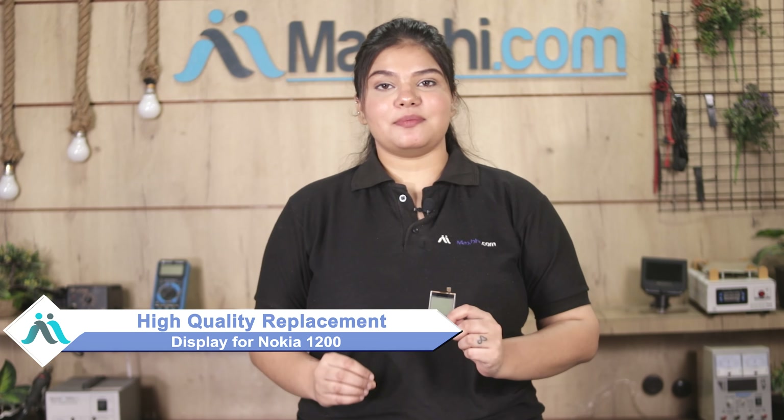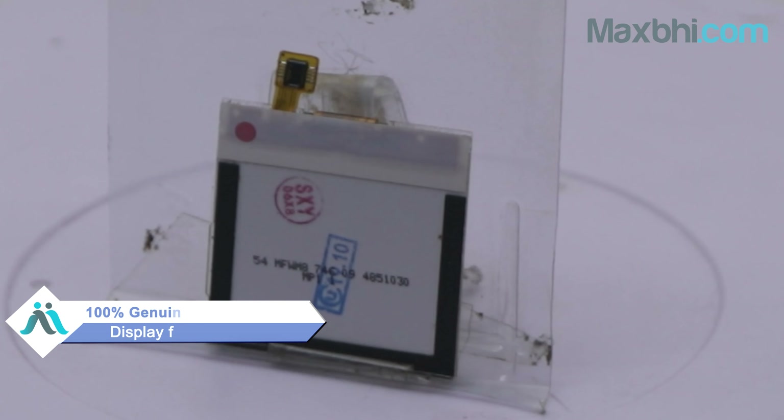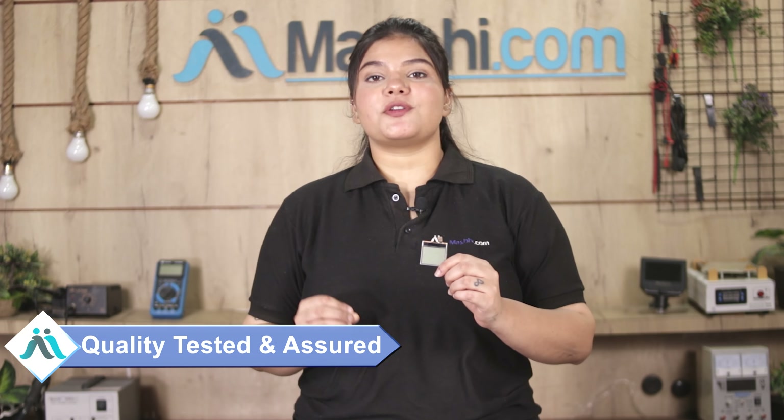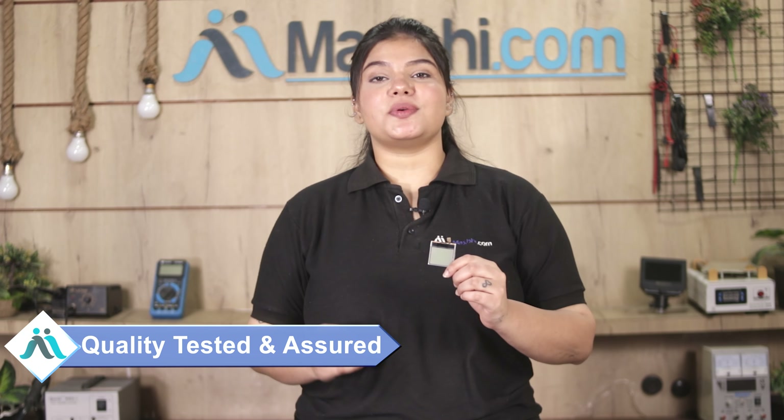Yes, friends, our website MaxP.com — you can buy a Nokia 1200 display in a very few days. This display is a 100% genuine quality product which works similarly to your original product with a perfect fit for your Nokia 1200. This display goes through our quality team inspection, and after quality is assured, this display is sent to you.